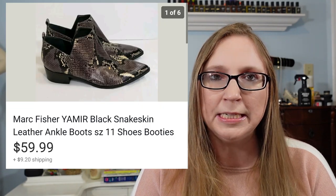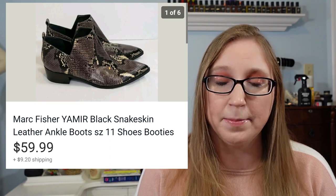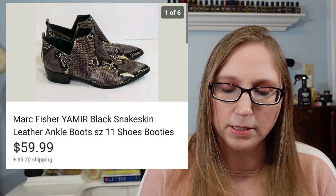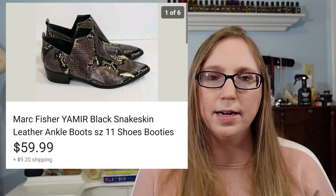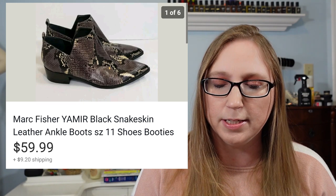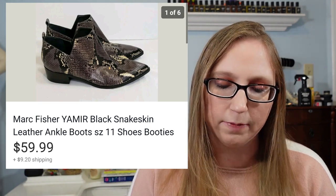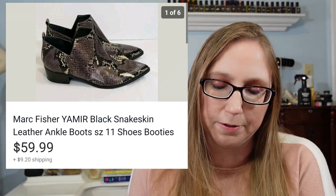Next thing was a pair of Marc Fisher booties. I got these at a thrift store — I actually bought two pairs of the same exact Marc Fisher booties. These ones had more of a snakeskin type print and there was one little blemish on them, but they still sold for $59.99. That's definitely a brand to keep an eye out for as far as shoes go.